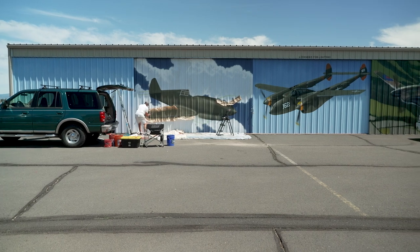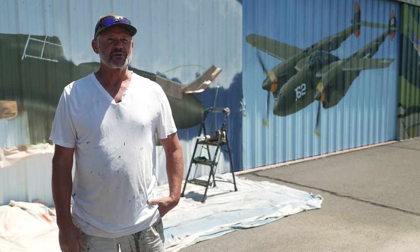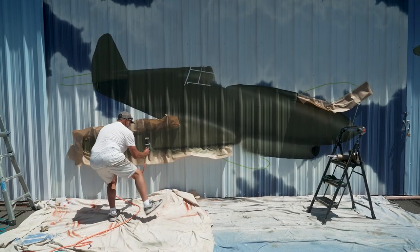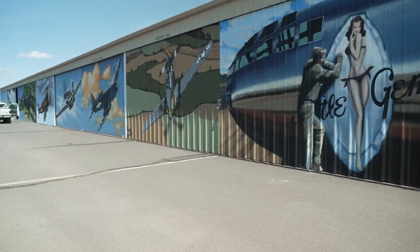I thought we were going to do a couple of doors, but it ended up being a whole bank of doors, so it's growing as we go. I'm learning more historically about World War II planes and their development. The backgrounds on all of these are just unbelievable — it feels like you are in the air flying.